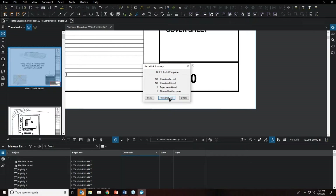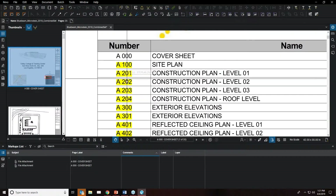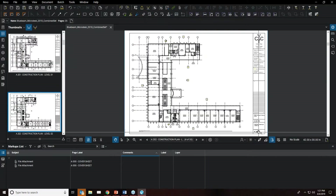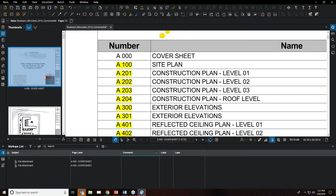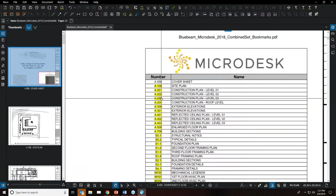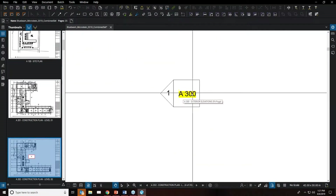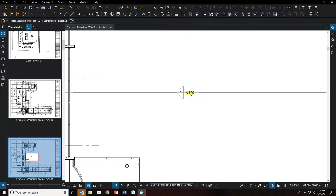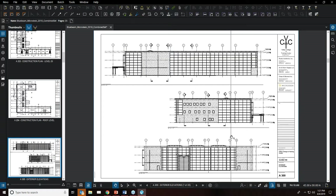Once finished, clicking on any reference like 'A202' automatically brings you to the A202 sheet. Using the left arrow on the view tab returns you to the previous view, similar to navigating in Revit. The batch link also identifies those references within your markers — clicking 'A300' brings you directly to the elevation sheet.